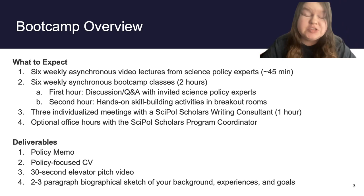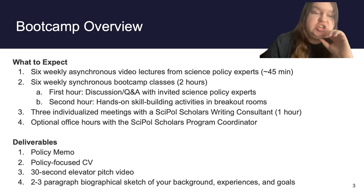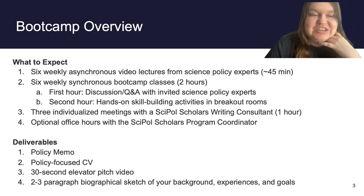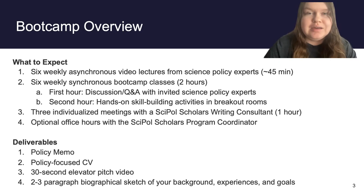There are a handful of deliverables for this program. The curriculum may shift slightly, but as of right now it consists of a two-page policy memo, a policy-focused CV where you highlight your policy experiences rather than just research, a 30-second elevator pitch video to help prepare you for interviews with potential host offices, and a two-to-three paragraph biographical sketch of your background, experiences, and goals as they relate to science policy.